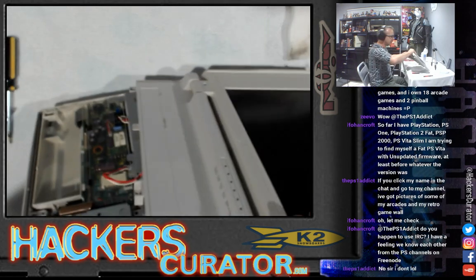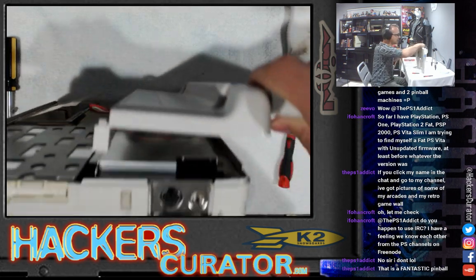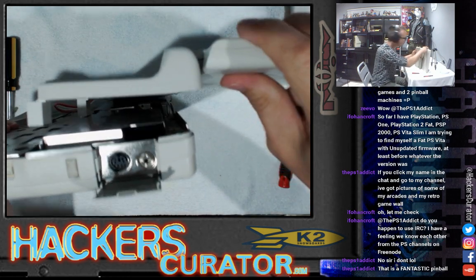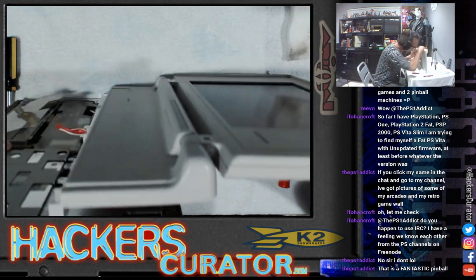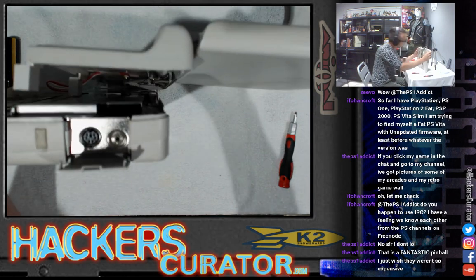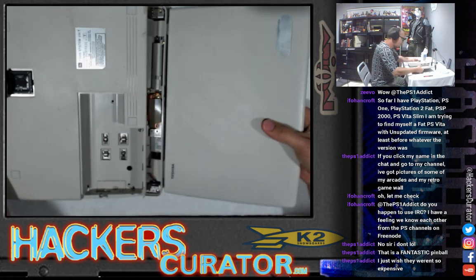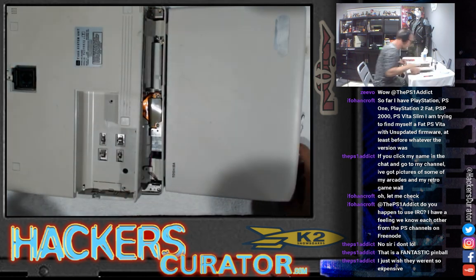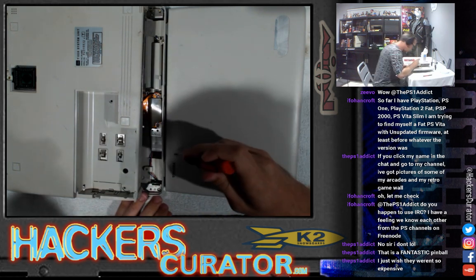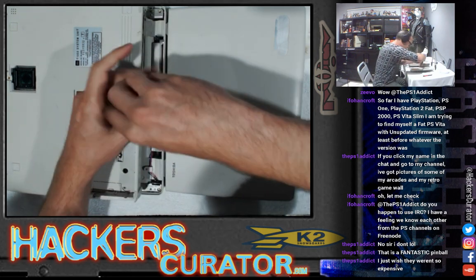So I've got this part off but the screen — the ribbon cable for the screen is still holding the two pieces together. I'm trying to figure out the best way of taking that off. It looks like I can probably get the hinges off. So maybe I'll do that. Let's give it a try. It won't hurt — if it doesn't work, it doesn't work.